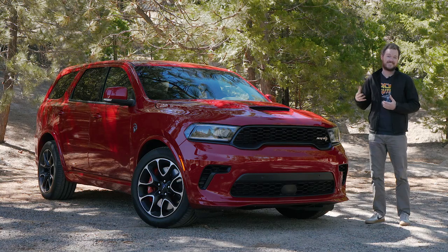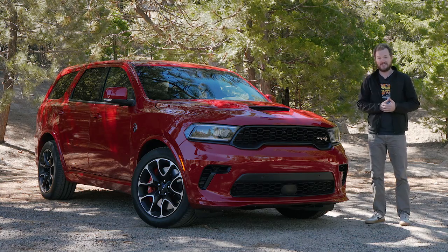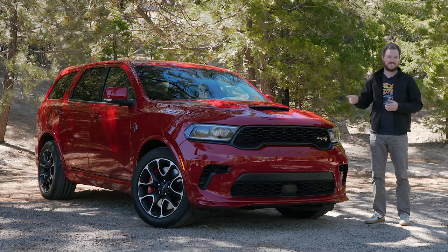Despite all of that, it just hasn't won me over yet, and that's partly because I haven't really had a chance to let it off the chain. However, I'm up here on this remote mountain highway and I plan on giving this thing all it's got.